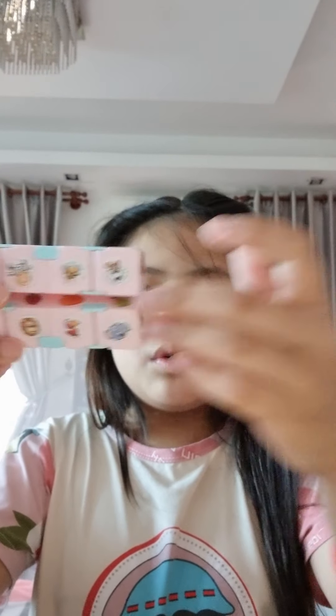I have my fidgets nearby — I have a whole basket of fidgets. I have this pink infinity cube.